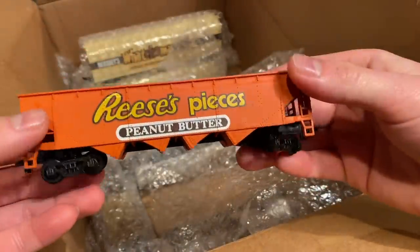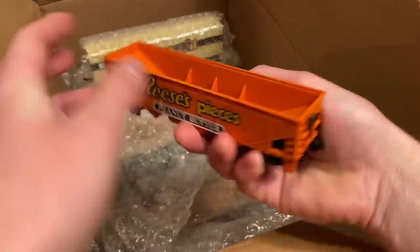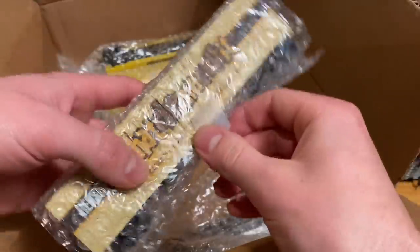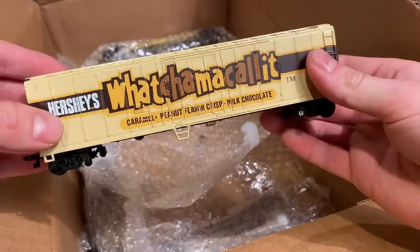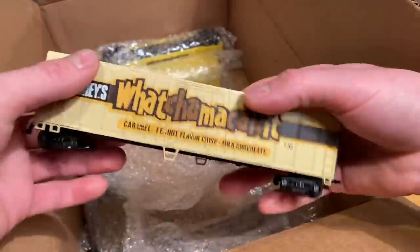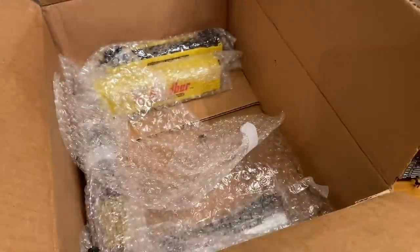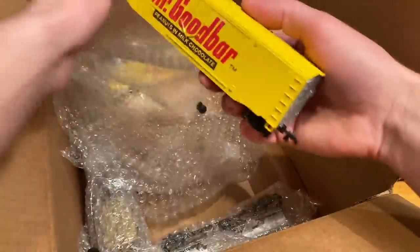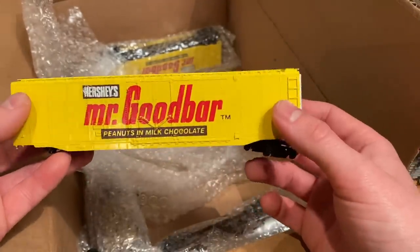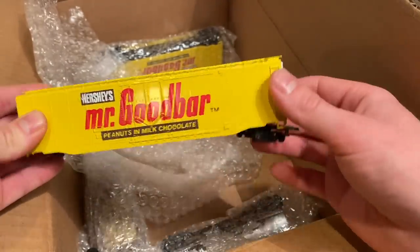It looks like we've got a hopper with some Reese's Pieces peanut butter cup logos on the side — two of them, as a matter of fact. I don't believe this, it's another one I've never seen before. I wonder what this one's all about. I don't think I've ever heard of this Hershey's brand before — I wonder if it still exists. I really like the cream-colored car, though. Really, really nice.